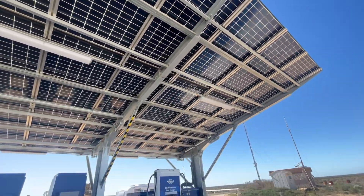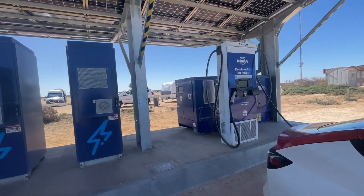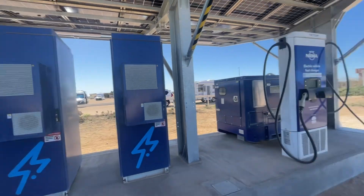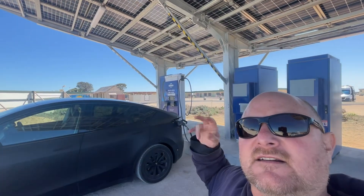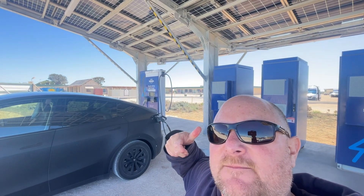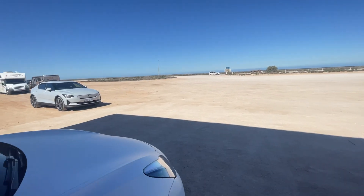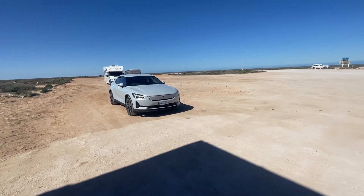So three cars is what it takes to kick off the generator — otherwise it's solar powered. Here we go, Nullarbor Roadhouse. Good job NRMA, good job Tritium. And there's the Polestar, all charged up.